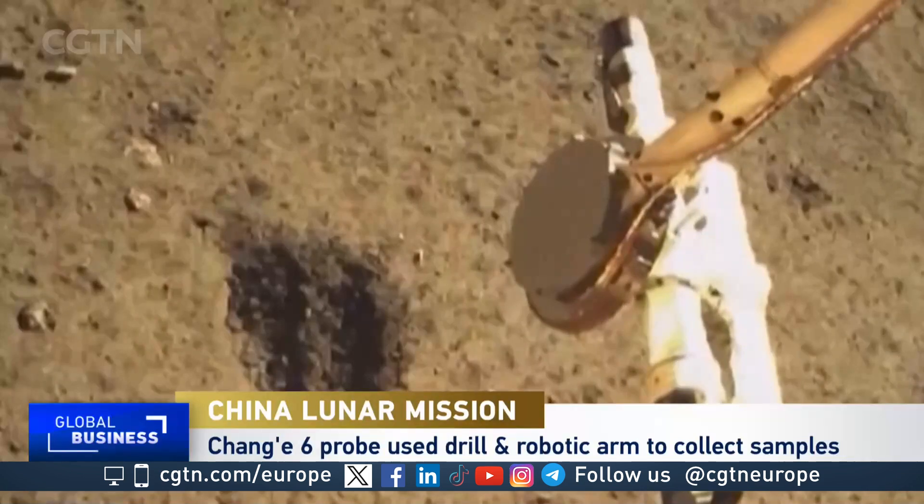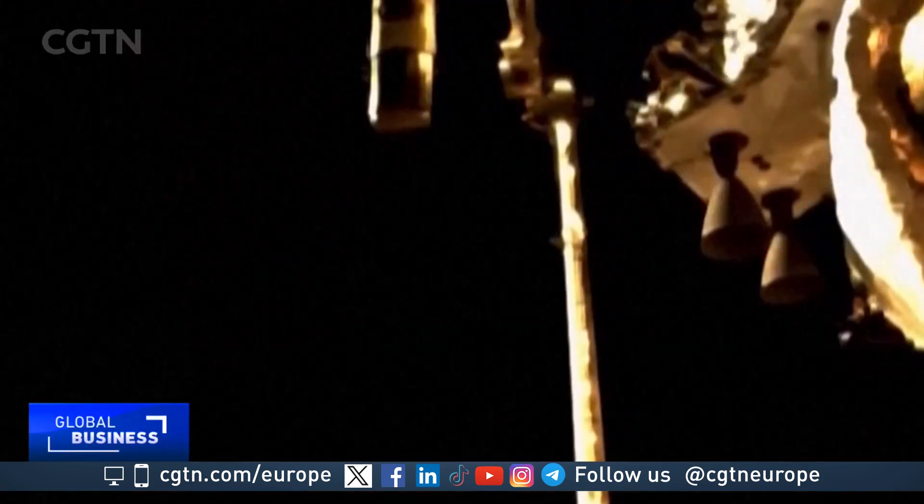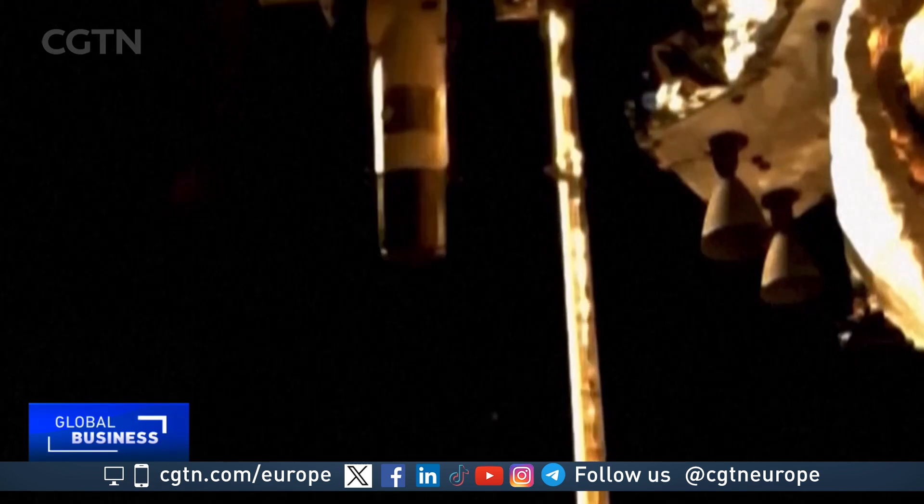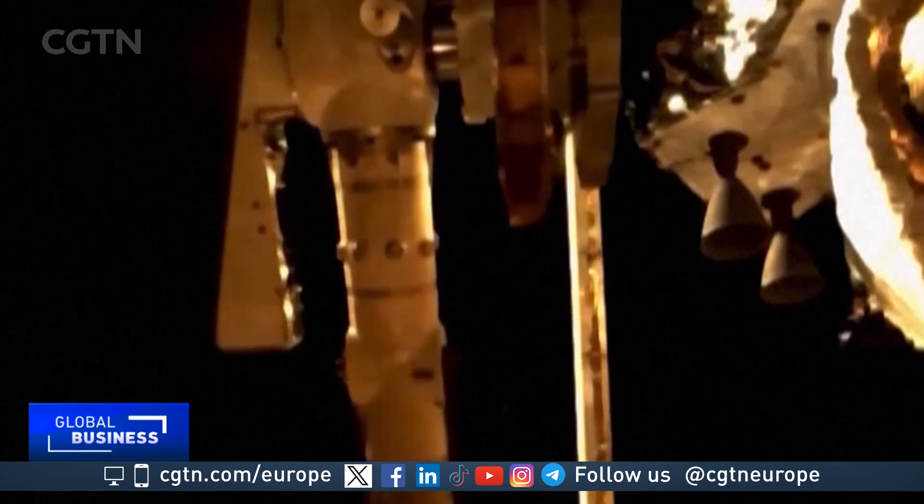So what are the unanswered questions about the moon? Because we have had samples of the moon brought back to Earth before, but as you've explained, not from the far side of the moon. So what do we still not know about the moon?